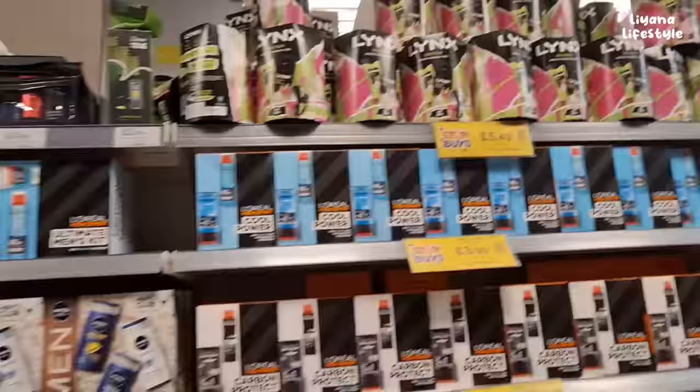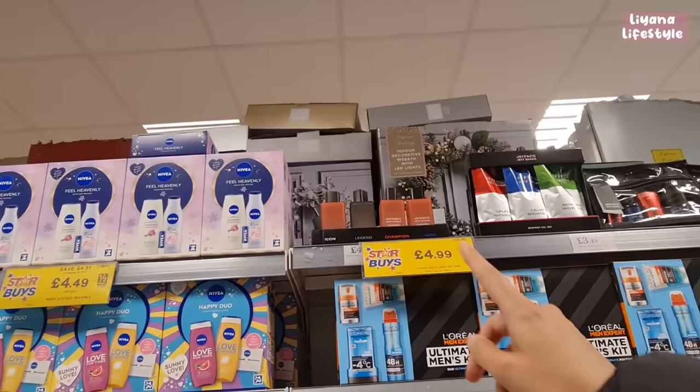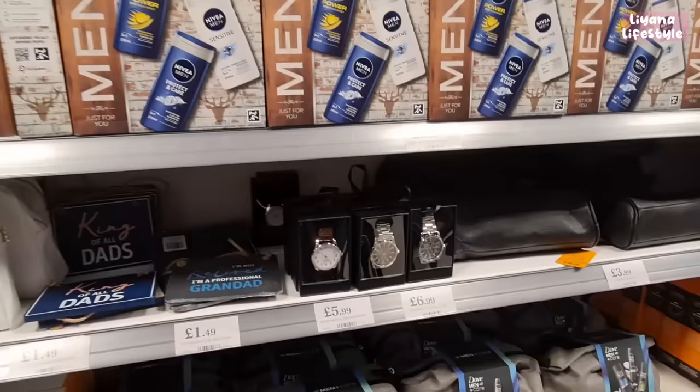This one has an RRP of £18 and it's only £9 — it's a big set as well. I also like the Jeff & Co range they've got — they have some perfume and shower gel sets.